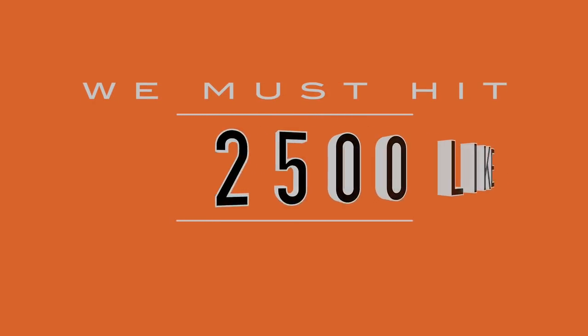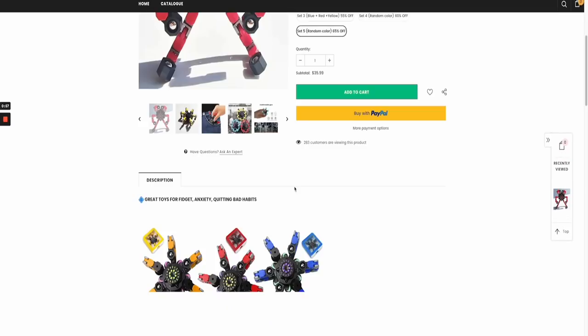I've also created a free Google Docs sheet that you're going to be seeing in today's video, and you guys can access once we hit 2,500 likes. This free Google Docs sheet is going to have all the information shown in today's video: the product descriptions, the ad copies, product pricing, the store selling it, the Facebook ads — absolutely everything.